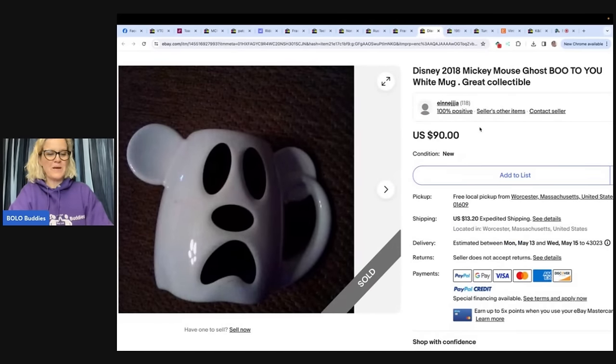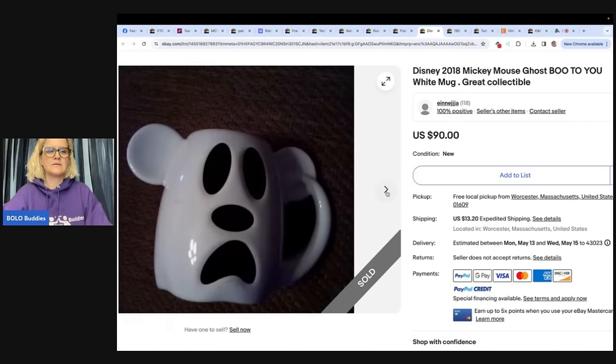This one says: hope this gets featured — paid 54 cents for this Halloween Disney mug at a local thrift store, sold after five months for $90 after a $10 reduction. It's a 2018 Disney Mickey Mouse Ghost Boo To You white mug. She also recommends signing up for thrift store loyalty programs, which give a percentage discount each time you shop. Does your thrift store have a loyalty program? It's cute, and she sold it for $90.